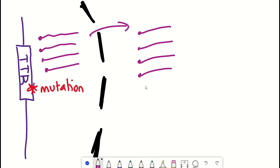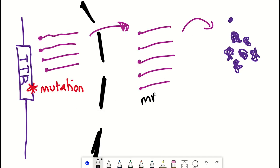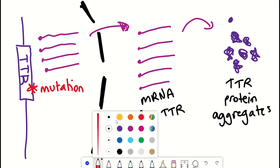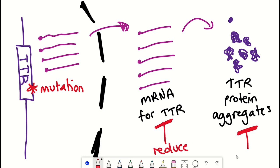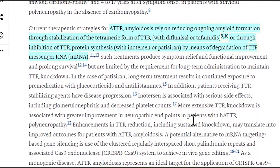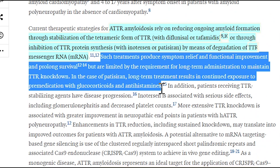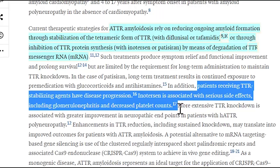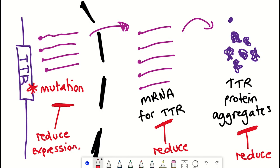Current treatment options work by reducing the amount of protein aggregate. You can either target the protein itself and prevent it from aggregating, or you can deplete the RNA encoding the protein to reduce TTR expression. However, both of these treatments require continuous administration and can have side effects. Intellia is trying an alternative strategy — targeting at the gene level to switch off TTR gene expression, with the aim of reducing TTR protein.